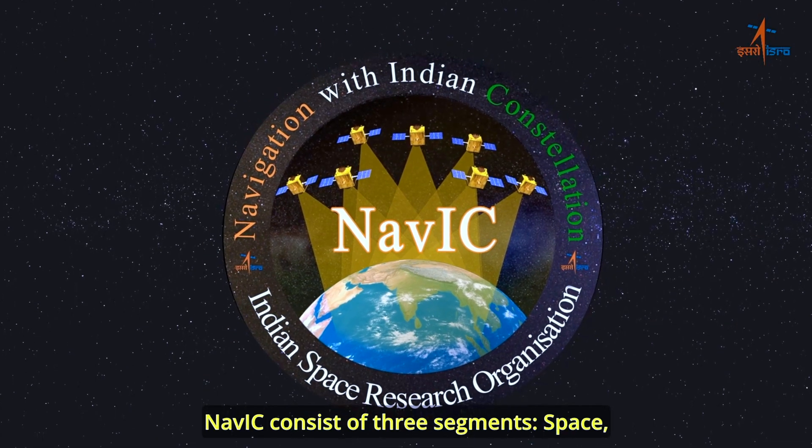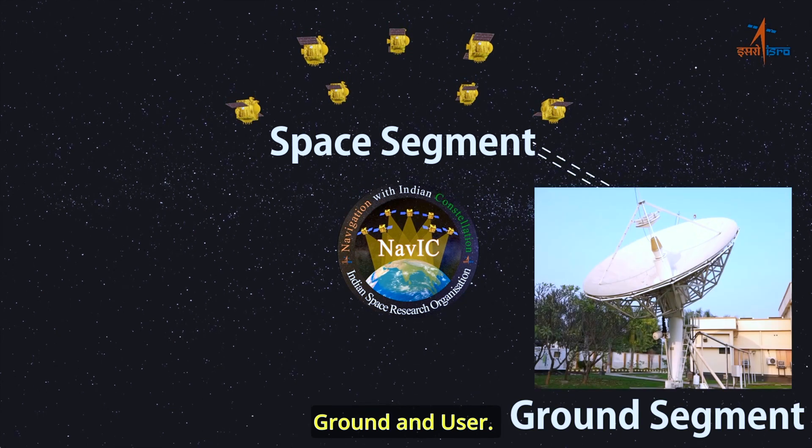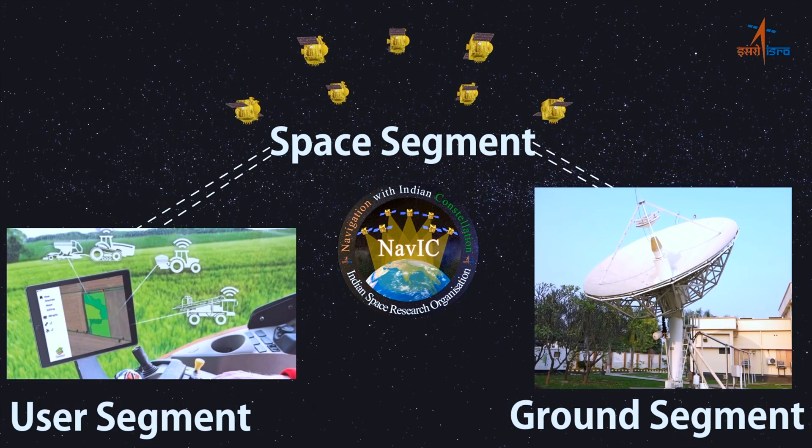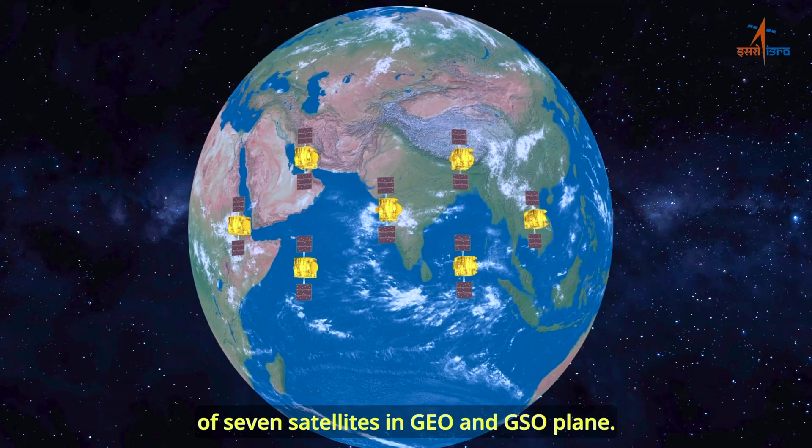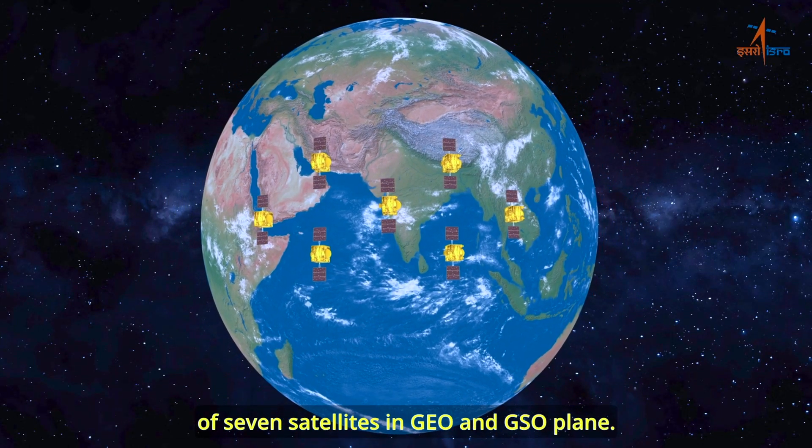NAVIC consists of three segments: space, ground and user. The space segment consists of a base layer constellation of seven satellites in GEO and GSO plane.